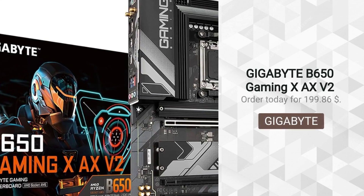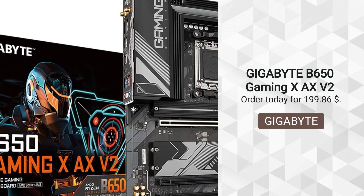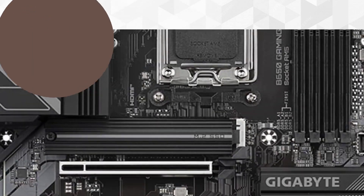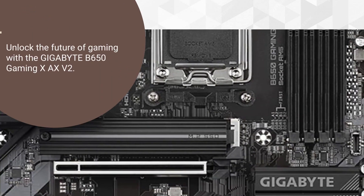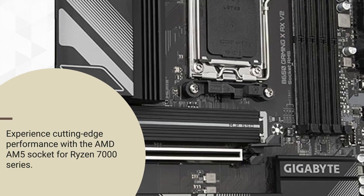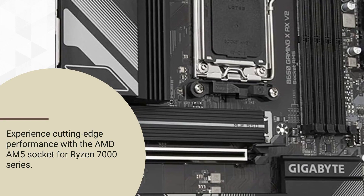Gigabyte B650 Gaming XAX V2, sold by Amazon.com. Unlock the future of gaming with the Gigabyte B650 Gaming XAX V2. Experience cutting-edge performance with the AMD AM5 socket for Ryzen 7000 series.